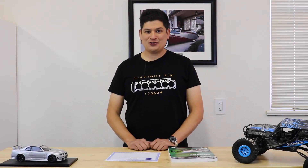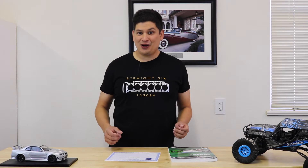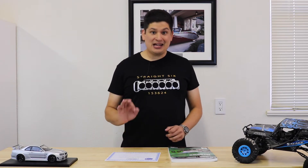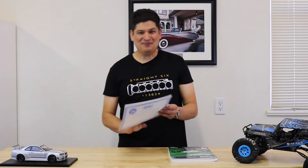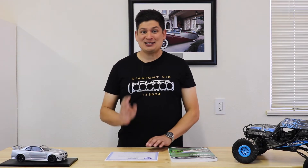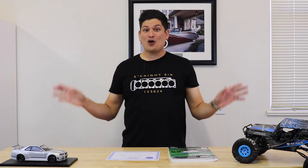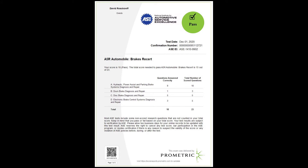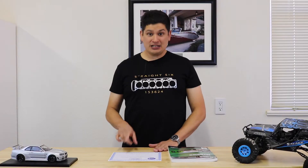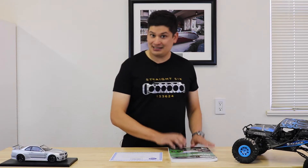Hello and welcome to Drivers Therapy. Today we're going to be talking about the ASE A5 brakes test. I passed! I'm so excited because that is one step closer to the overall goal of becoming a master tech. That's one down and seven to go, but I am super excited. In this video, we're going to be talking about my testing experience.